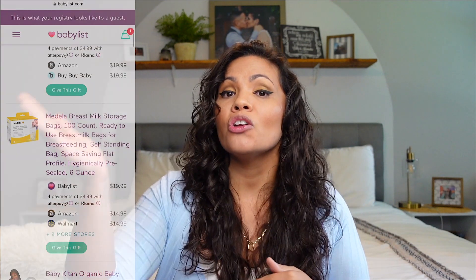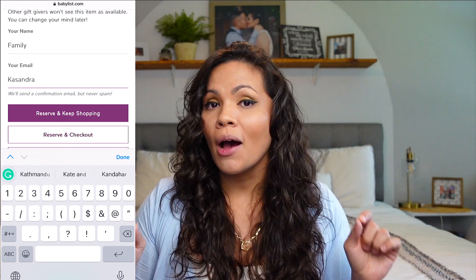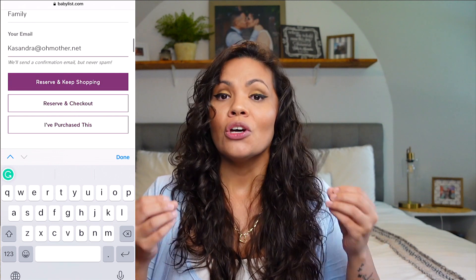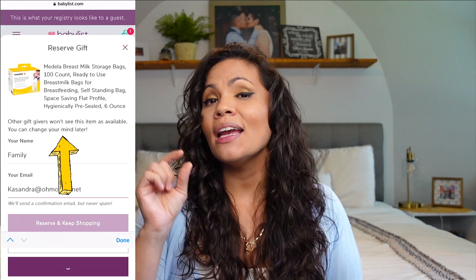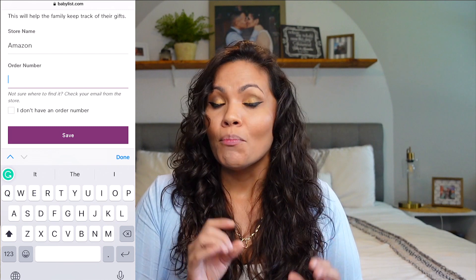A second thing that's a little iffy with Baby List is that purchasing can be confusing. Your guests click an item and get diverted to the retailer's website — Amazon, Walmart, wherever. If they purchase from there, they have to remember to go back to Baby List and mark the item as purchased. If they don't, it won't automatically mark as purchased and multiple people might buy the same item. I recommend putting a note in your registry description reminding guests to come back and mark items as purchased.